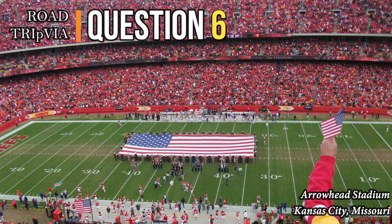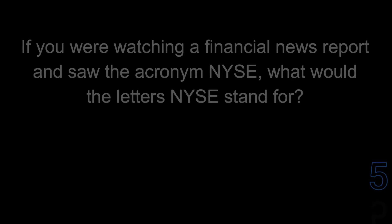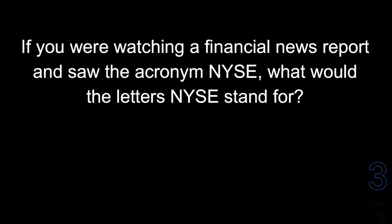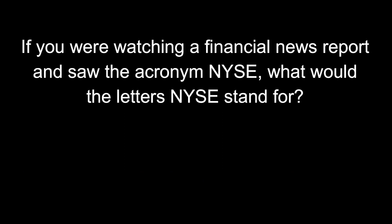Question number six: if you were watching a financial news report and saw the acronym NYSE, what would the letters NYSE stand for? They would stand for the New York Stock Exchange.